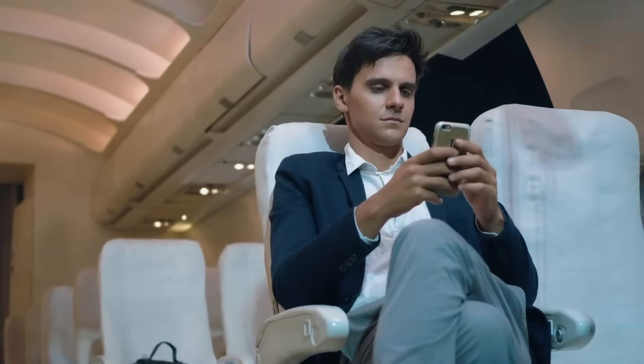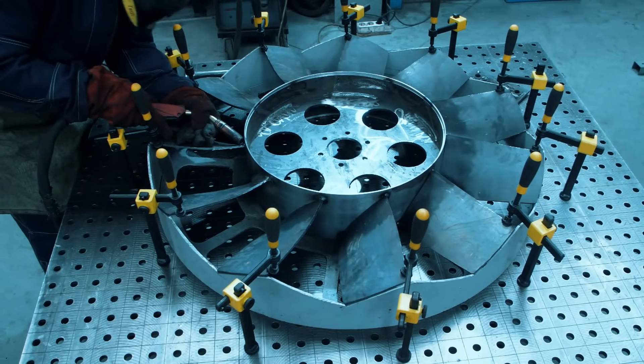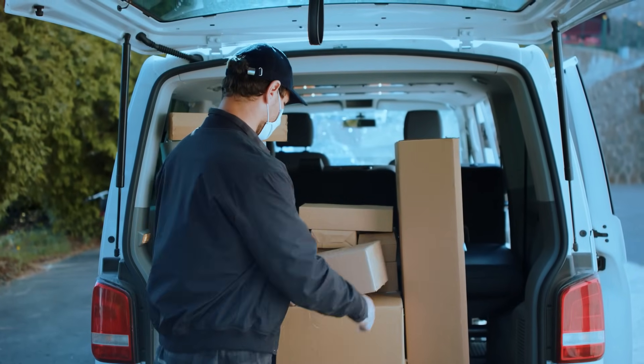Neva Aerospace's AirQuad One is a personal electric VTOL aircraft capable of speeds up to 56 kilometers per hour and distances of 40 kilometers. With four electric fans, it can also be used for light cargo transport and charges like an electric vehicle.